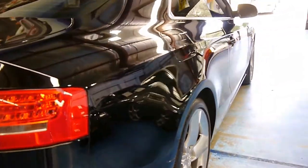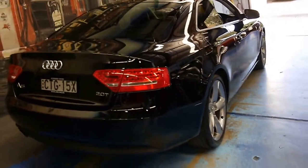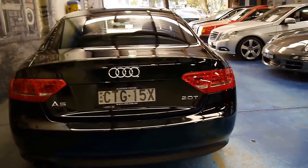Looking down the side, the car appears to be very, very straight. I can't see any dents or scratches whatsoever. It's also got parking sensors. It's the 2 litre turbo with two-wheel drive.